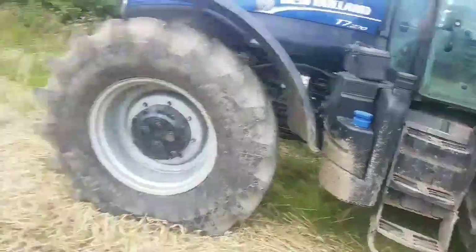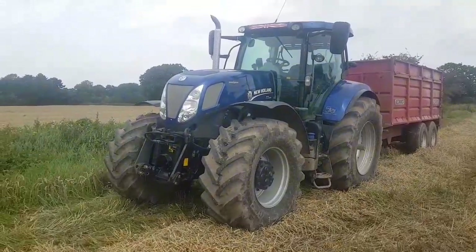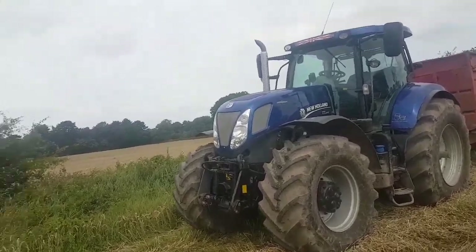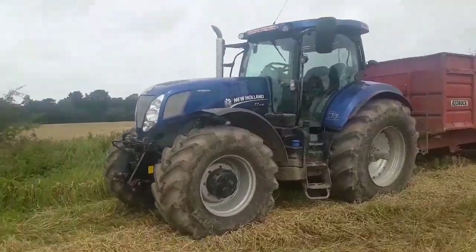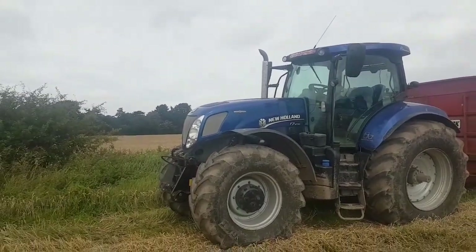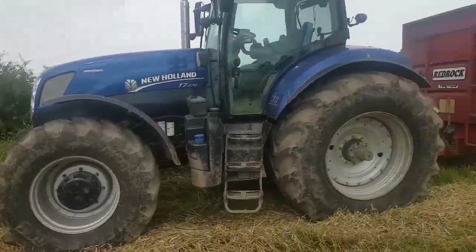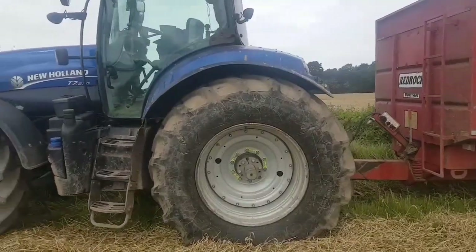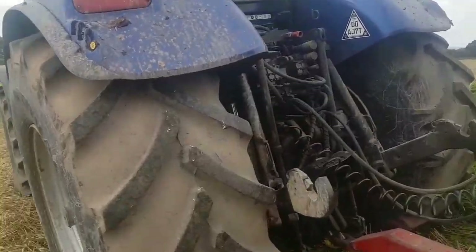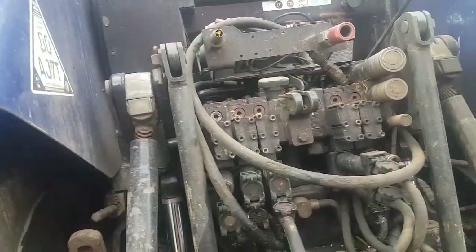Let's have a quick look at the outside. There's the beast in question. Like I said, it's the 7270 Blue Power — this is the girl that was on my wishlist. Full Auto Command, 600 fronts, 650/75 38s on the rears, bar axles, five spools, air brakes, all the power beyond stuff.